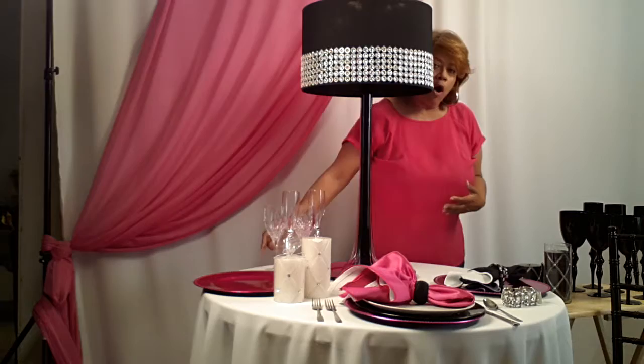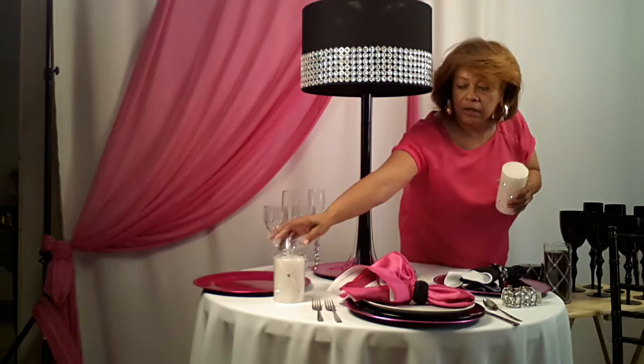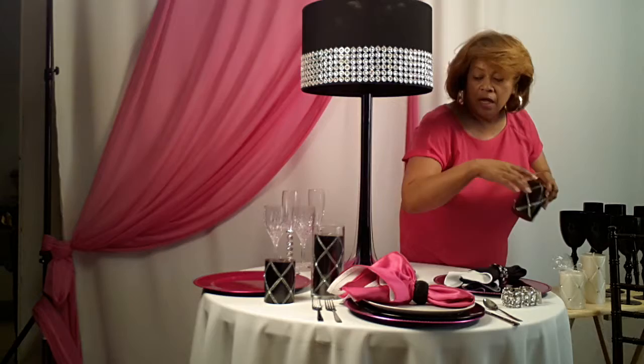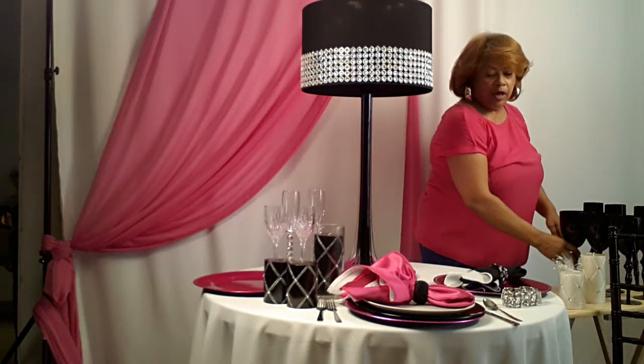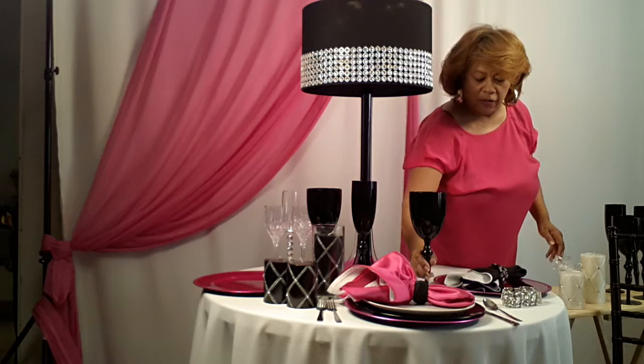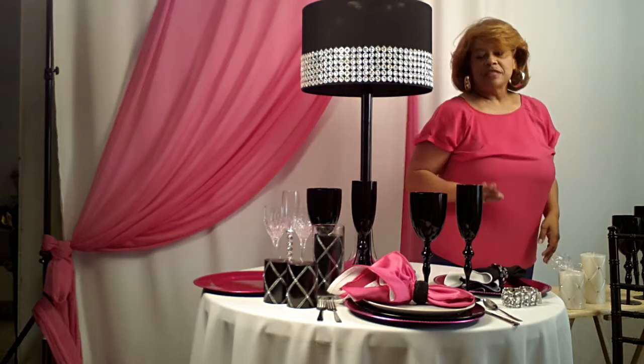I also had some white candles on the table, and the white on white is fading out on top here. So I'm going to switch these white candles, and I'm going to put some black candles on the table. And then I'm going to add black goblets. I have a black wine goblet, a black champagne, another black wine, and champagne.